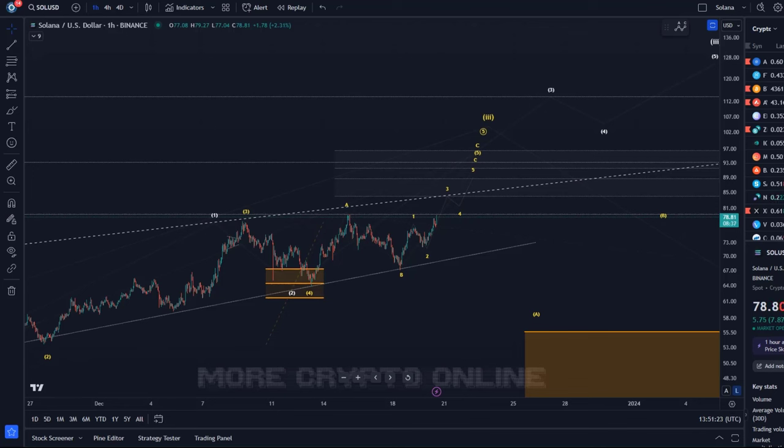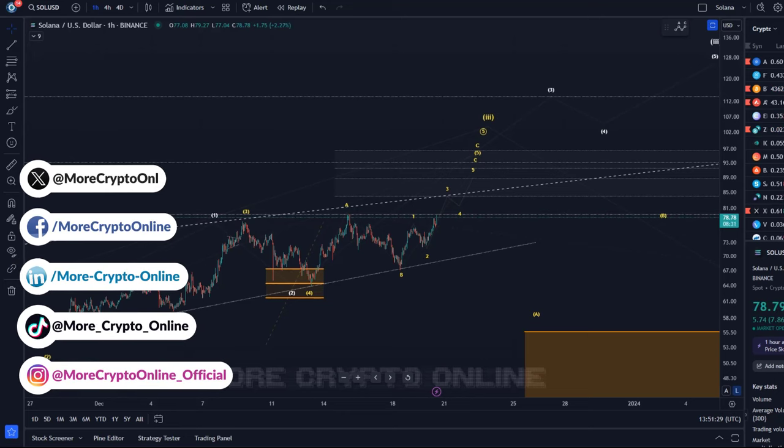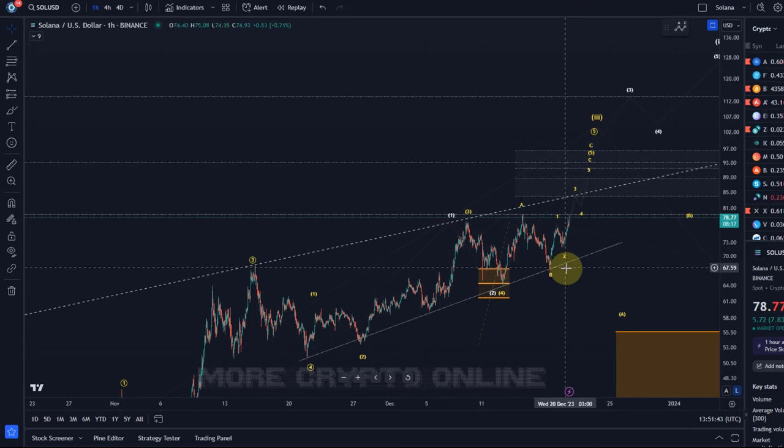Hello and welcome to another update video about Solana. Today we see a few green candles again in the market and Solana seems to be following nicely the scenario I shared with you in the last video — this extension higher in wave C of five.